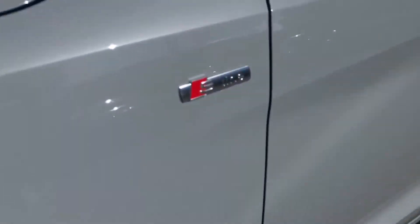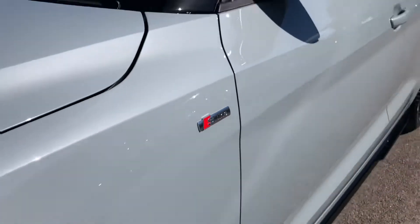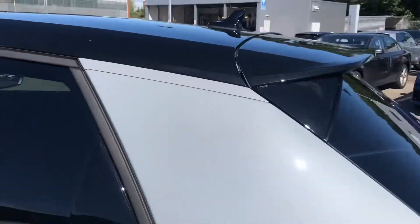We do have some of the signature S-line branding badges. And as we make our way around the vehicle we can see the black wing mirrors, black trims around the windows, privacy glass, as well as the black roof, which really do add a nice contrast to that grey.